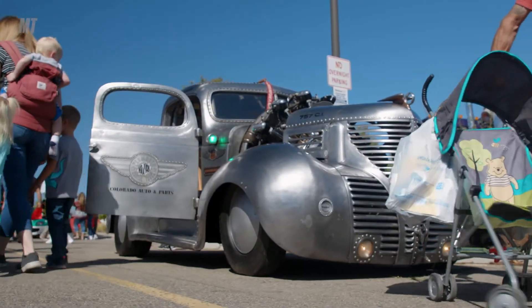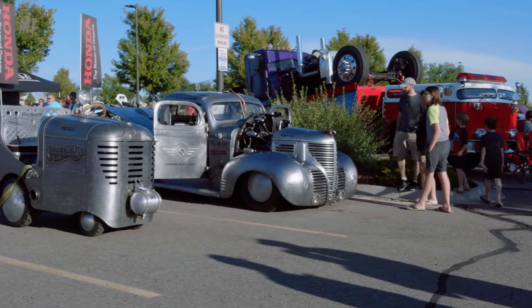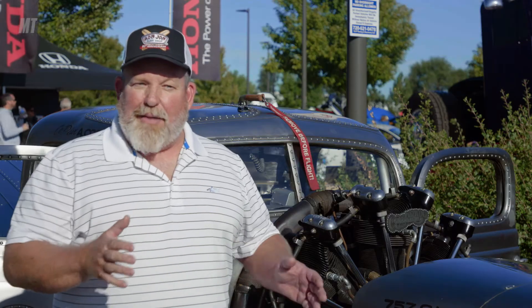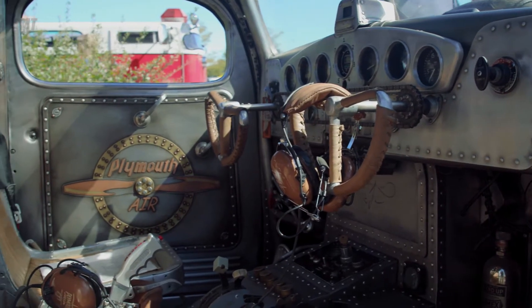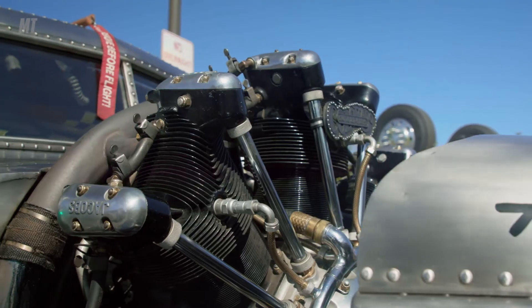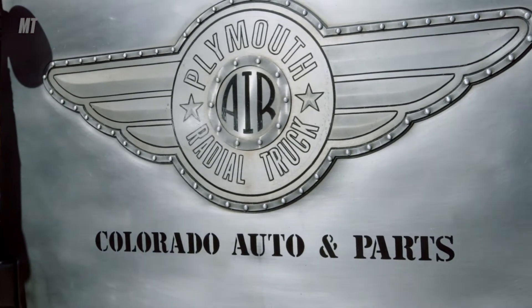My name's Gary Korns. I'm at the Legend Show with my '39 Plymouth truck. I bought this truck about 25 years ago, and then I was at an auction and I bought an airplane. For months they sat side by side, and one day I was out there and I was like, oh my God, I'm going to put that radial in this truck. So this is a 7-cylinder Jacobs airplane engine out of an early '50s Cessna 195 plane.